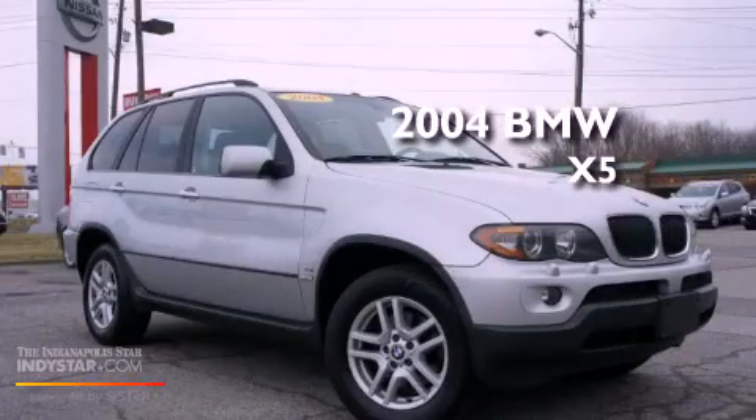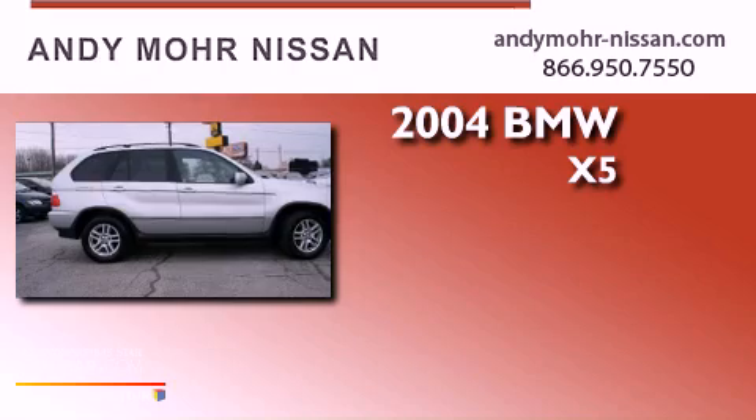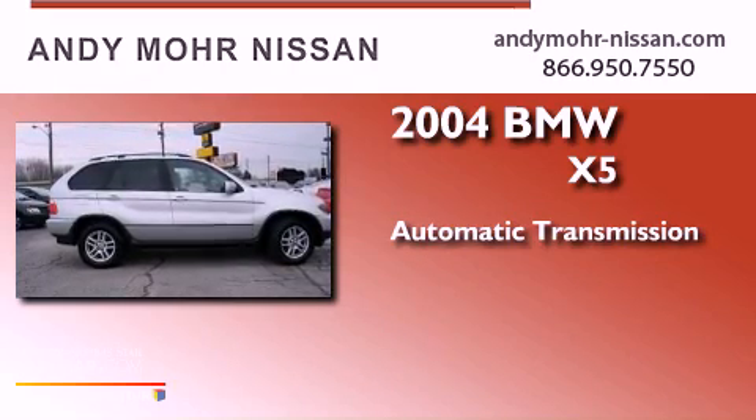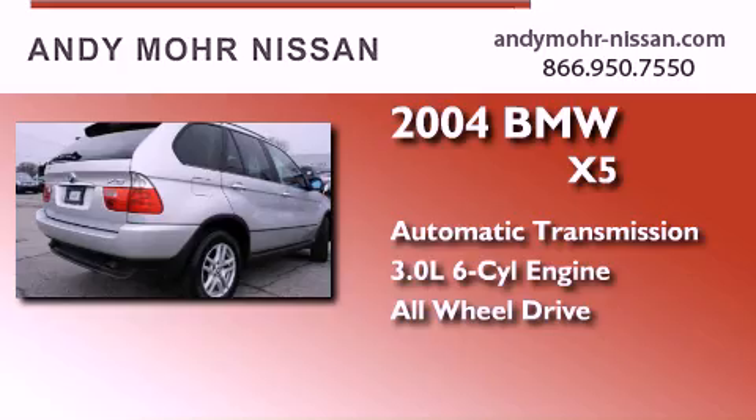This is a 2004 BMW X5. This crossover has an automatic transmission, a six-cylinder engine, and the added safety and control of all-wheel drive.